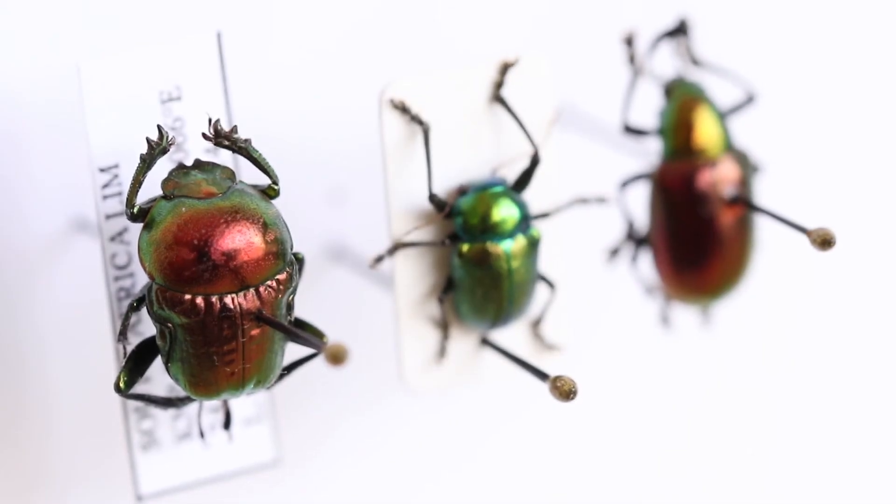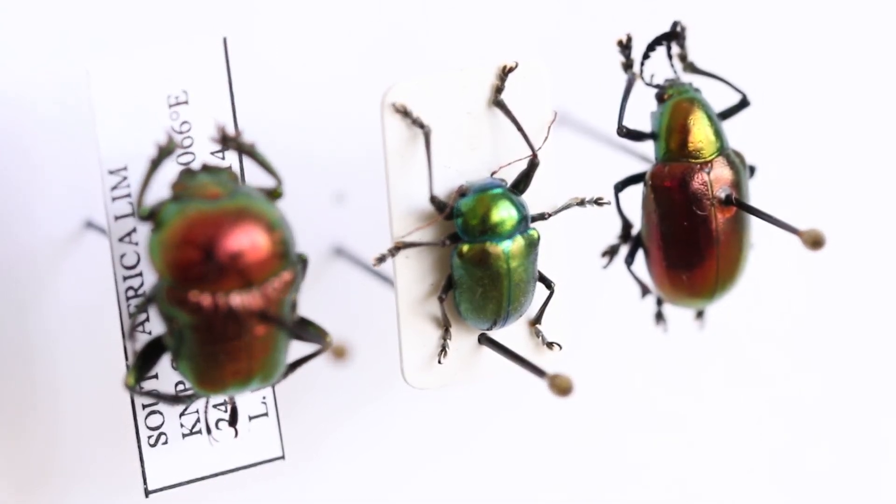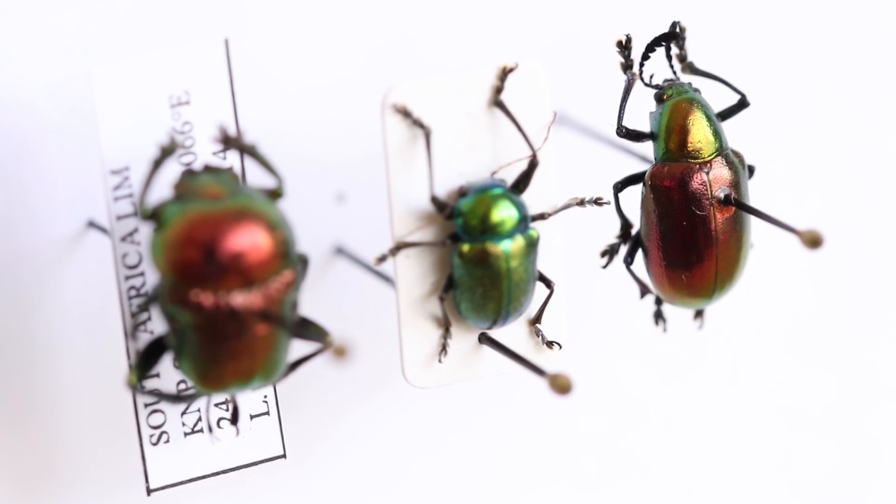The last reason I have is because insects are beautiful, diverse, and interesting, and having a collection is one of the most rewarding things that you will do in your life.